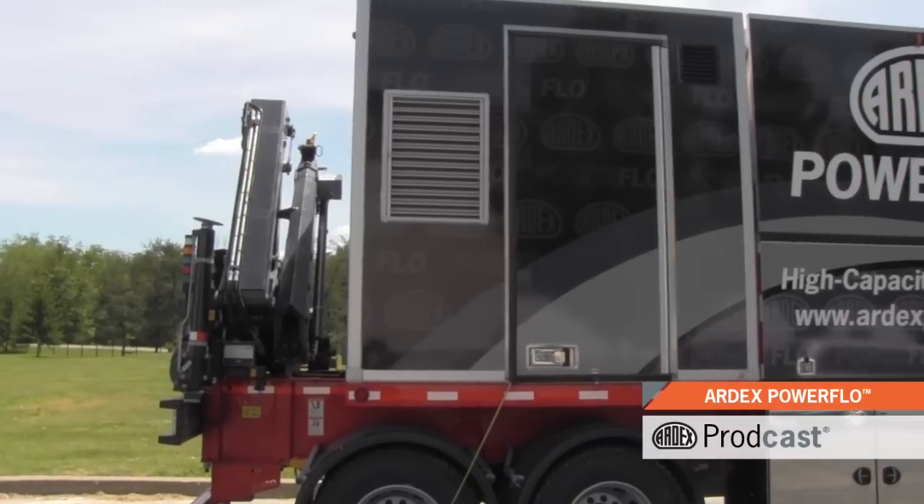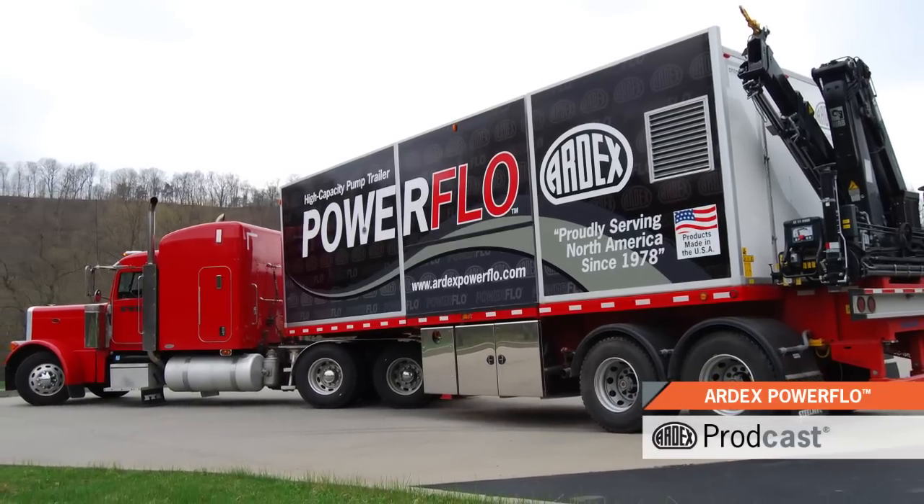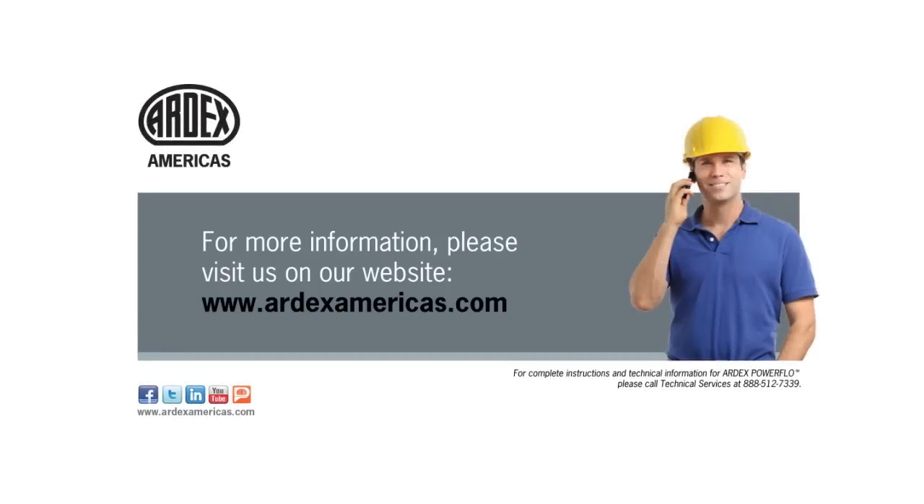The Ardex Powerflow high capacity pump trailer is part of the Ardeflow product line offering a delivery system to fit every project. For more information, please visit us on our website at www.ardexamericas.com.